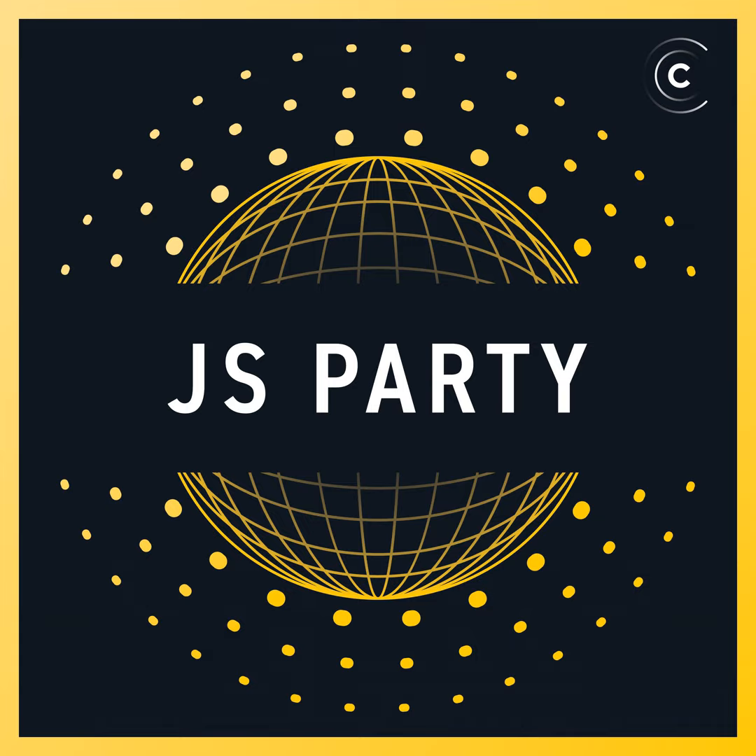This is JS Party, your weekly celebration of JavaScript and the web. If you haven't joined the JS Party community yet, what are you waiting for? It's a fun and welcoming place where you can discuss web dev, ask questions, get notified of live shows, and help make the podcast even more awesome. Just head to jsparty.fm/community and sign up today.